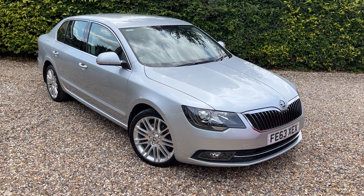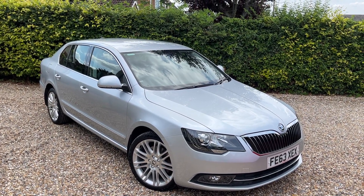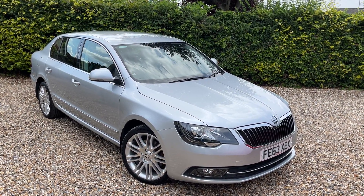Hello and welcome back to another car for sale video here at Murfin Motor Company. I've got such a nice car today to show you — this one's just going up for sale. It's a 63 plate Skoda Superb 2.0L TDI, the 170 brake version.